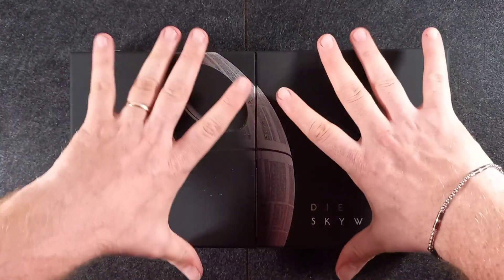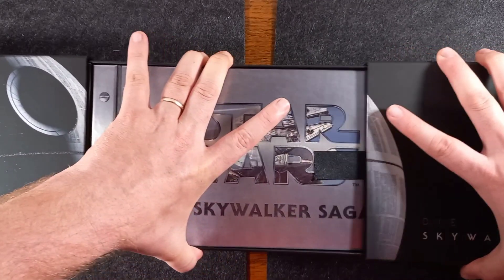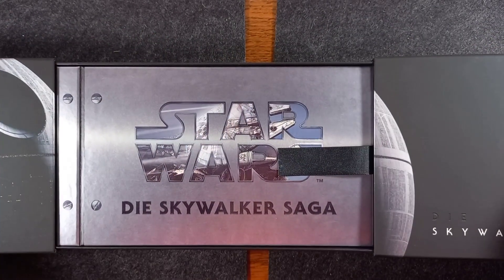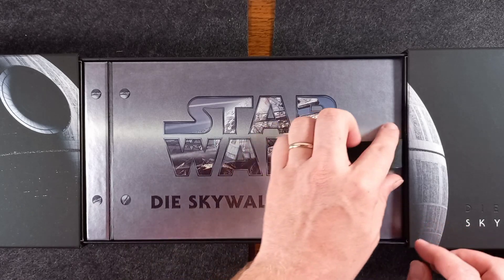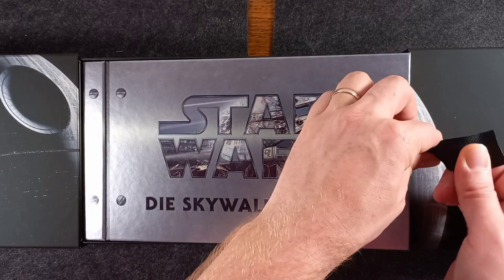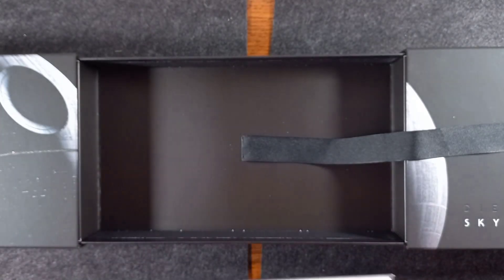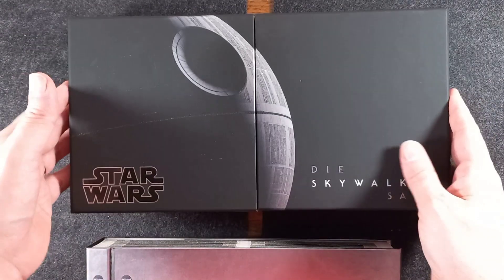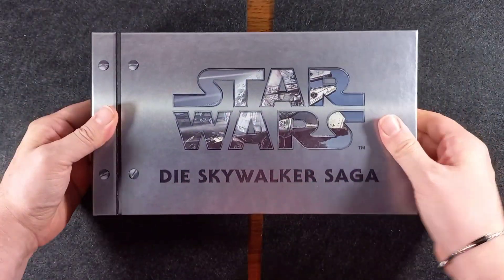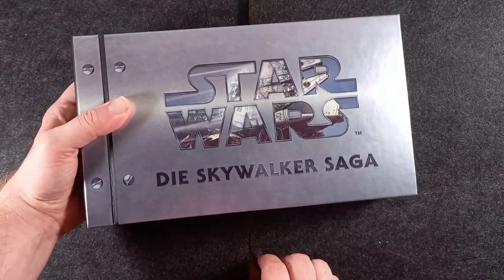Si apre in questa maniera. Quindi stacchiamo la parte sinistra e destra, che non si stacca del tutto, rimane comunque fissa al cofanetto. Qui all'interno abbiamo il libro, questa specie di libro che raccoglie tutti i dischi. Grazie a questa linguetta molto utile possiamo estrarla in maniera abbastanza facile. Qua non c'è nulla, cartone. Quindi richiudiamo e vediamo per bene questo librone con il titolo Star Wars Skywalker Saga.